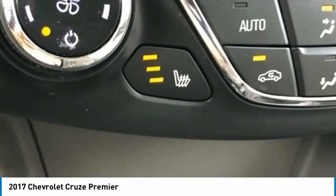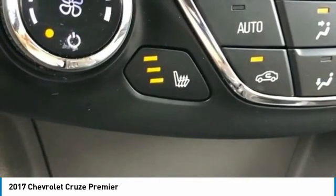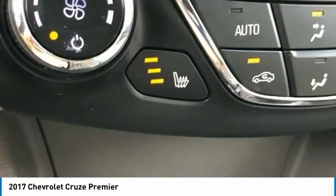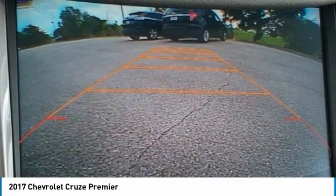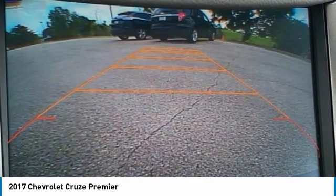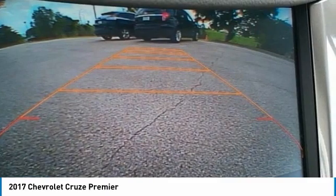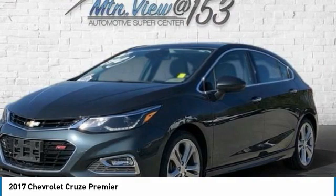Brake Assist, Body Color Bumpers, Compass, Delay-Off Headlights, Driver 8-Way Power Seat Adjuster, Driver Confidence 2 Package, Driver Confidence Package, Driver Door Bin, Driver Vanity Mirror, Dual Front Impact Airbags, Dual Front Side Impact Airbags, Electronic Stability Control, Emergency Communication System, OnStar Guidance, Enhanced Convenience Package, Exterior Parking Camera Rear.